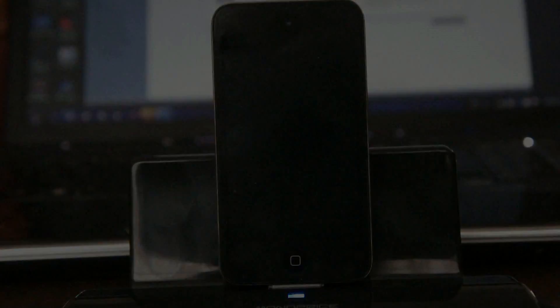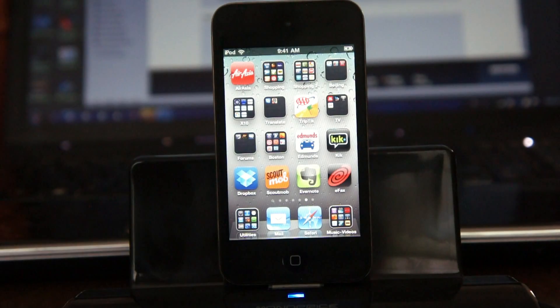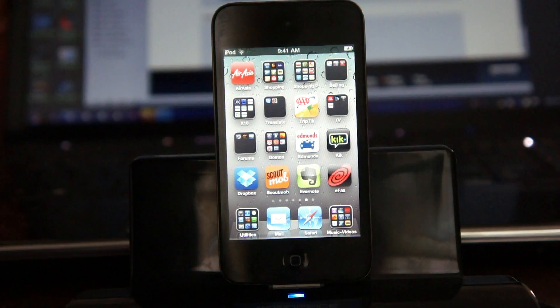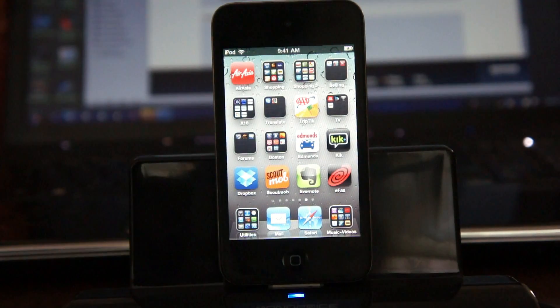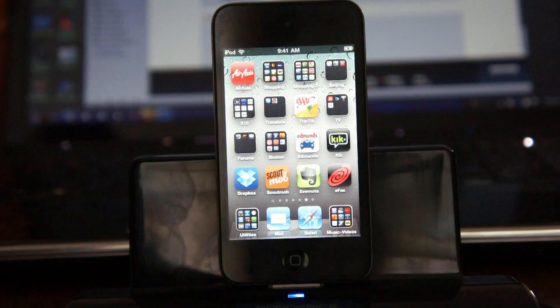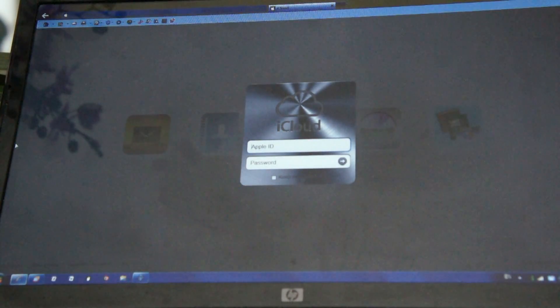In the background I have iTunes open and I'm going to click 'Check for Updates' for the new version. It says whatever the current version is, but for some reason it's not going to let me update it right now. We'll try a little later.